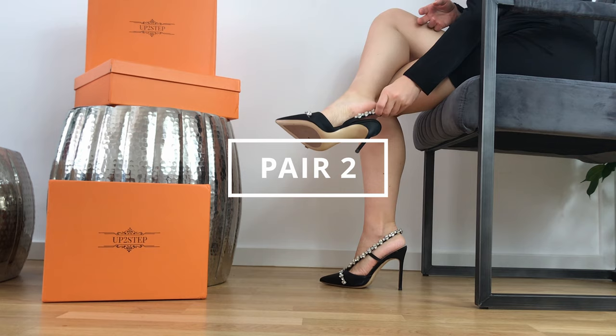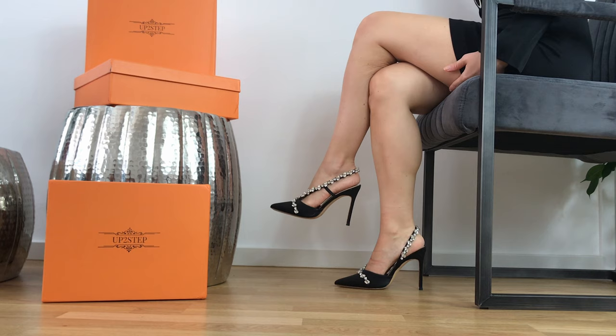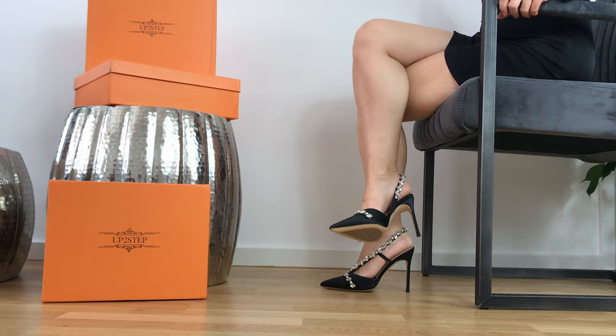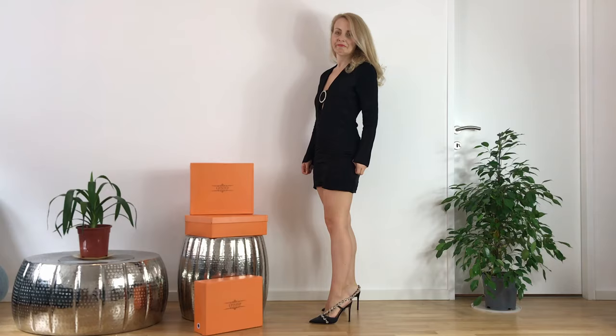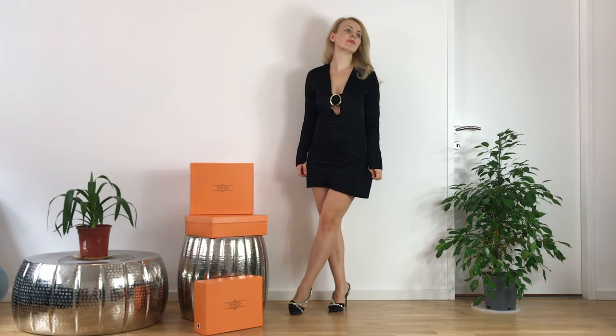Now let me show you another pair of heels that are totally my vibe — a pair of black satin crystal cross strap heeled slingback sandals. They're a piece of art. These shoes could be a glamorous addition to any elegant lady's shoe collection. They're delicate, fancy, feminine, and overall gorgeous.